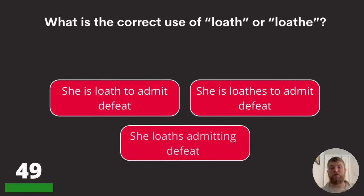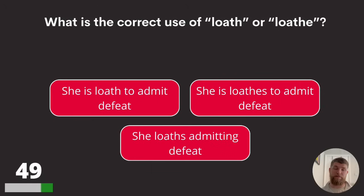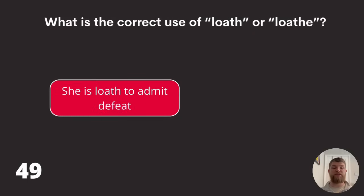Question forty-nine: what is the correct use of 'loath' or 'loathe'? 'She is loath to admit defeat,' 'she is loathes to admit defeat,' or 'she loathes admitting defeat'? The answer is she is loath to admit defeat.